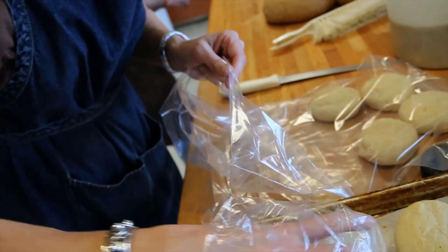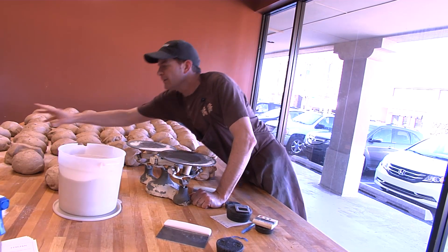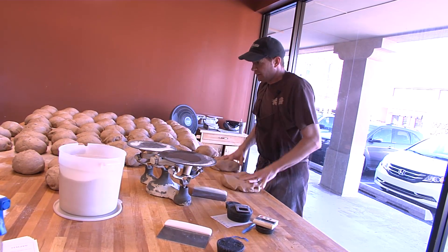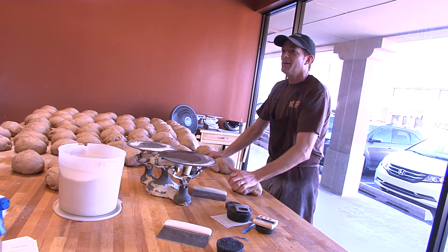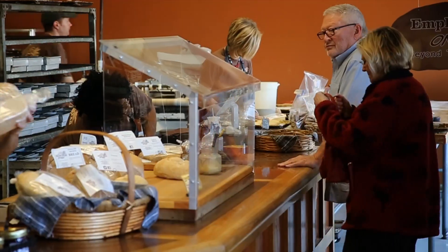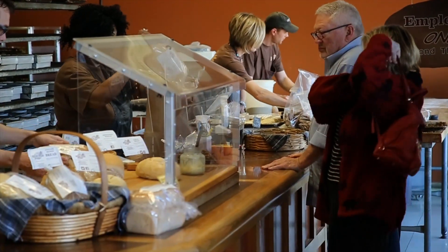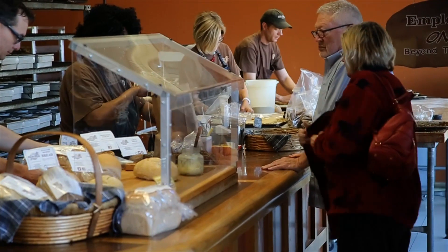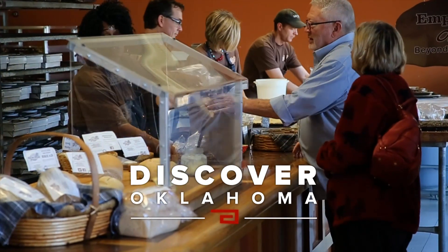It's a labor of love for all involved. In March will be our 21st anniversary, which is hard to believe, but when I get out of bed in the morning, I certainly feel it, that I've been doing this for 21 years. 21 years adds up to more than a million loaves of bread. At 4 a.m., we almost started all over again. Angela Buckaloo, discovering Oklahoma, in Oklahoma City.